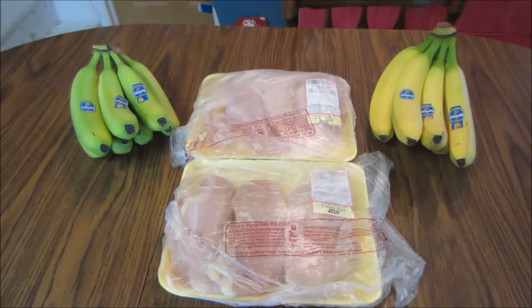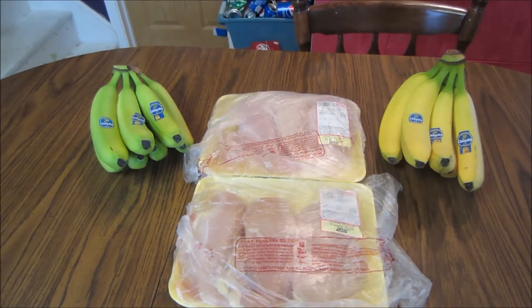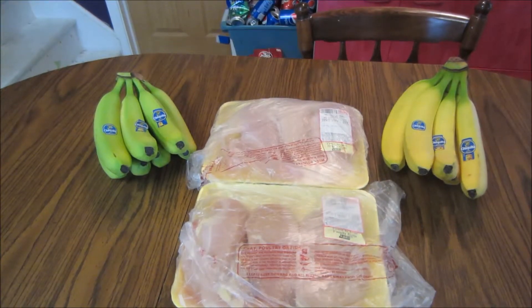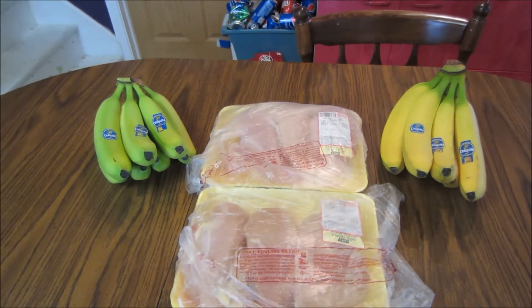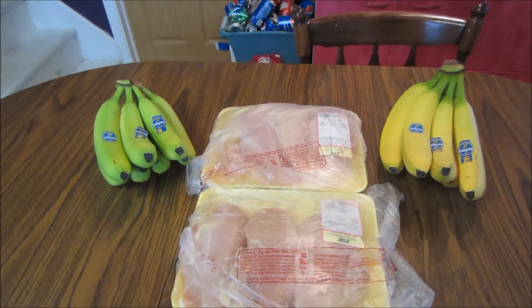Hey guys, this is Kayla from Kill Not With Coupons and here is my Jewel haul for you guys this week. Everything you guys see here would have cost me $23.91. I paid $8.81 plus $0.15 in tax and saved $14.95. I also got $0.25 from one of my app rebates making my net cost for everything just $8.56.